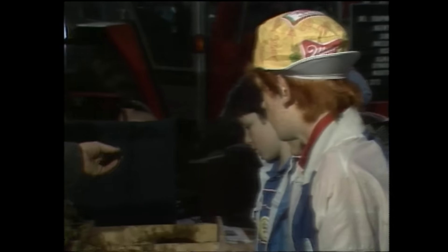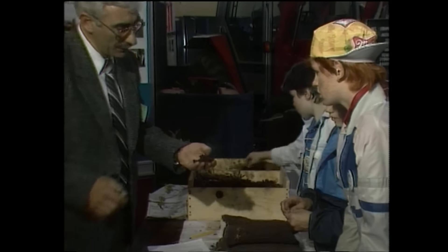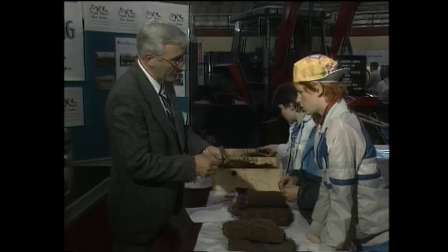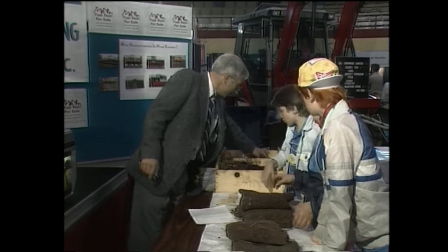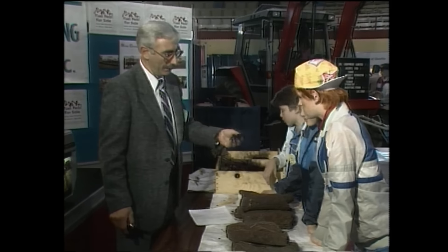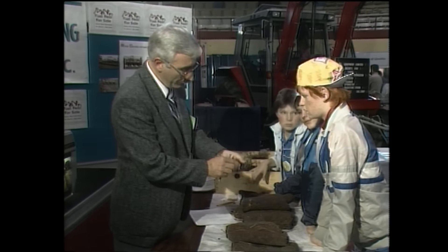This lighter gray peat would be used to grow vegetables, or to put in your garden or greenhouse or potting plants. The cheaper fuel peat is a heavier, gray-black, greasy type of peat.